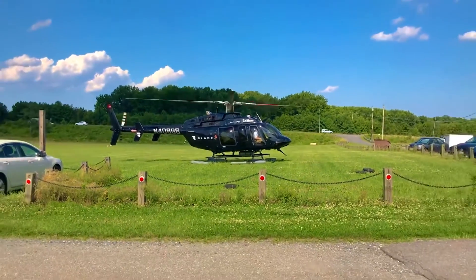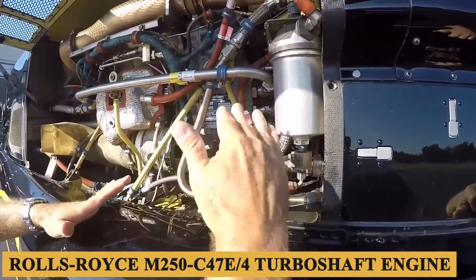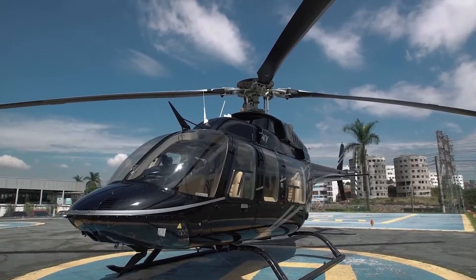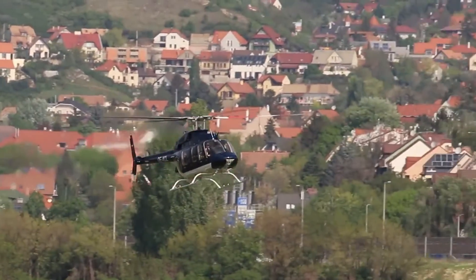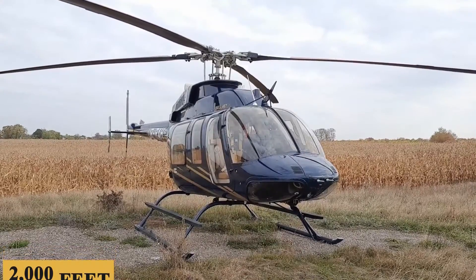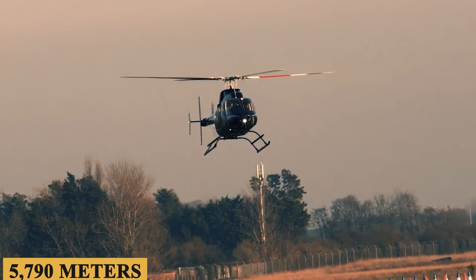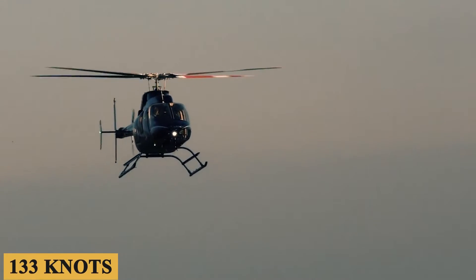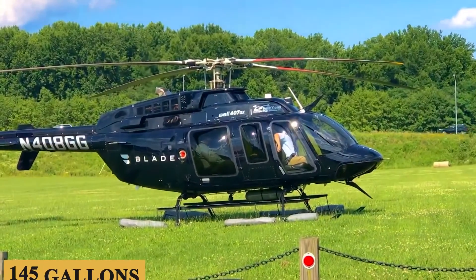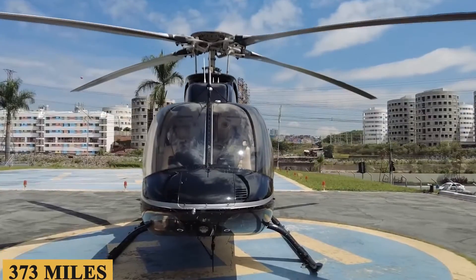Now let's talk about the engine, performance specifications, and how it flies. The Bell 407 GXI is powered by a FADEC-controlled Rolls-Royce M250-C47E4 turboshaft engine with a TBO of 2,000 hours, producing 813 shaft horsepower. The engine allows a maximum rate of climb of 2,000 feet or 610 meters per minute and a maximum cruising altitude of 19,000 feet or 5,790 meters. The aircraft has a maximum cruise speed of 133 knots with an average hourly fuel burn of 42 gallons or 160 liters. With a total usable fuel capacity of 145 gallons or around 550 liters, you get a maximum range of about 324 nautical miles, roughly 373 miles or 600 kilometers.